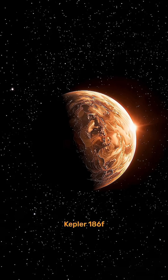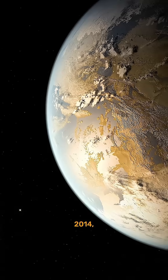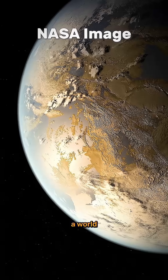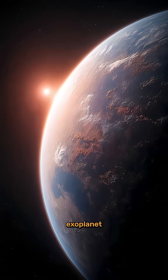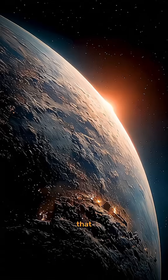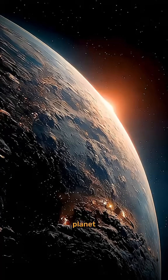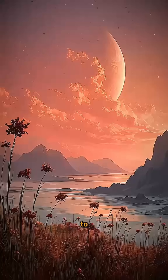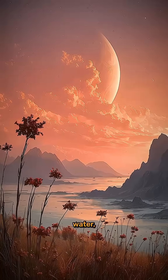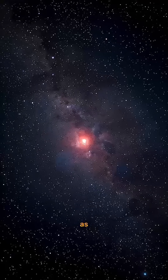This is Kepler-186f, Earth's distant twin. In 2014, NASA spotted a world that instantly changed the rules of the game. What makes this rocky exoplanet so intriguing is that it was the first Earth-sized planet ever discovered in the habitable zone of another star. That means it's in just the right position to potentially support liquid water, the essential ingredient for life as we know it.